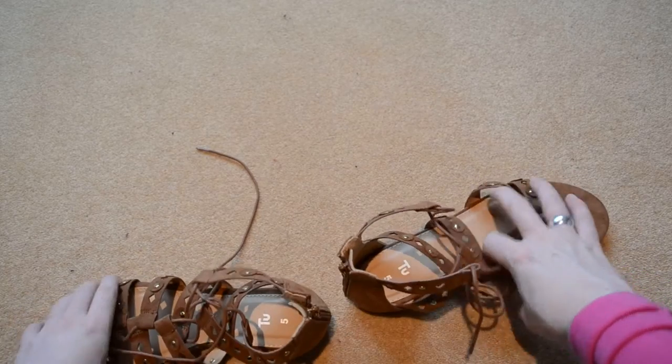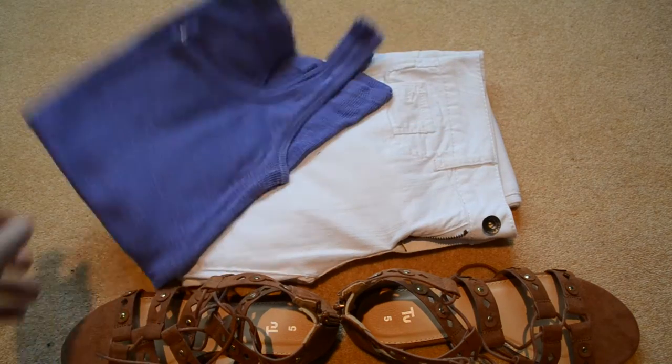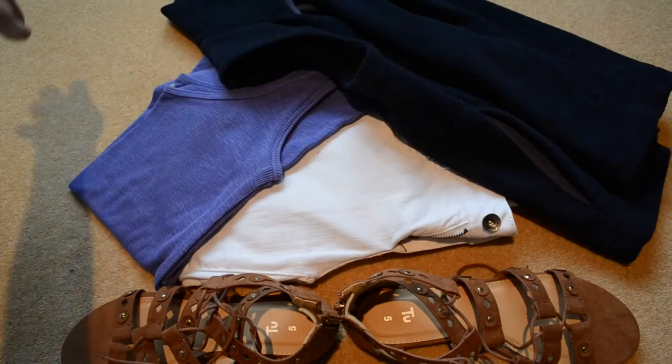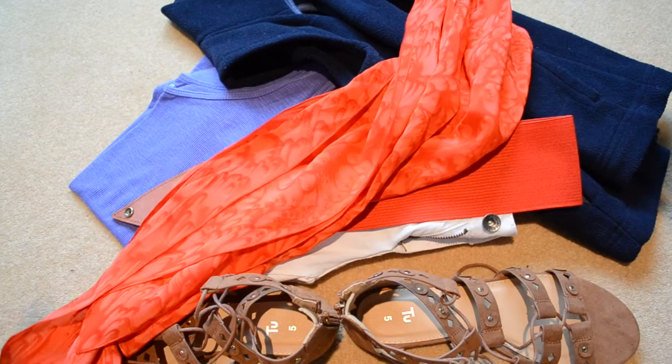For this look we've got some brown sandals, some white trousers, a purple vest top, a navy fleece, a red belt and a red scarf.